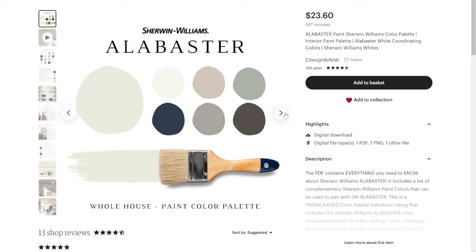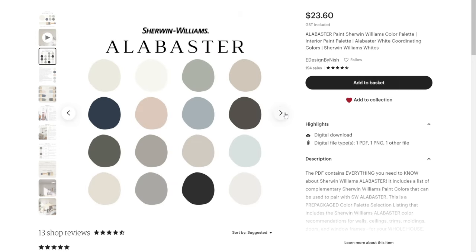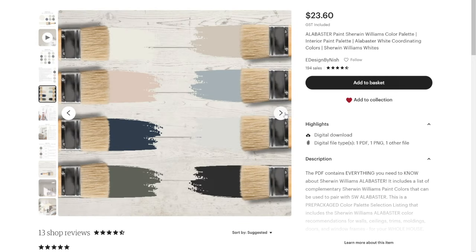For trims, I recommend sticking with Sherwin Williams Alabaster on your trims, moldings, and ceilings if you have Alabaster walls. If you use a neutral white like Sherwin Williams Pure White or High Reflective White on trims with Alabaster walls, Alabaster will look slightly more creamy and off-white with a tinge of yellow. I highly recommend Alabaster on walls, ceilings, trims, baseboards, and moldings. Check out my pre-packaged Sherwin Williams Alabaster color palette for the whole house on Etsy and my website.